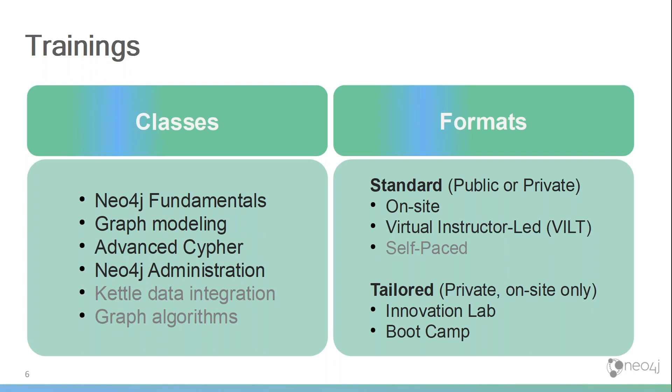The formats in which we offer these trainings are onsite — most of the time in the classroom at the customer — but we also do these trainings virtually in a virtual classroom led by an instructor. Somewhere in the second half of this year, some of these trainings will come out in a self-paced format too, probably starting with the Neo4j fundamentals course. A lot of customers are requesting self-paced training. These training materials are also used in some of the package services that we offer.